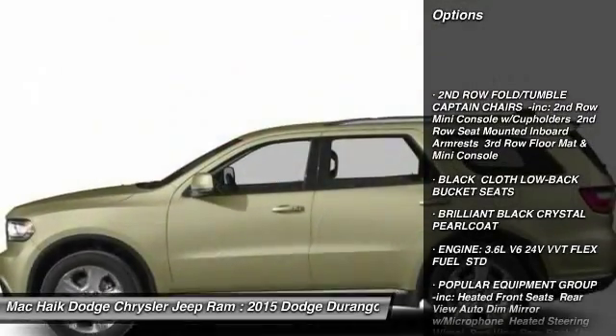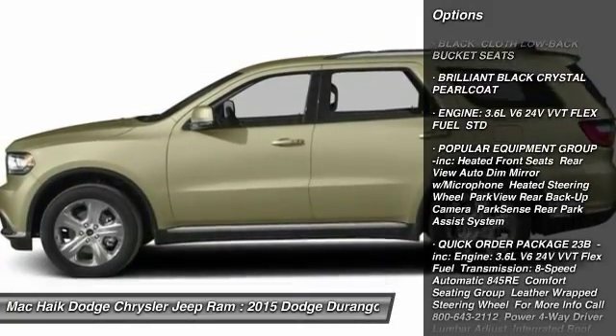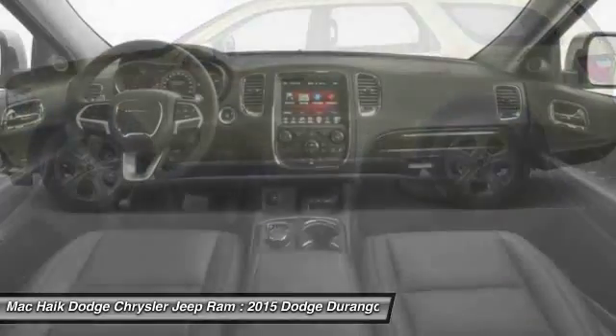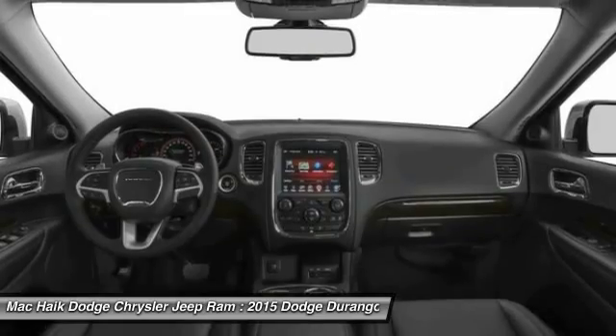Stability control, traction control, keyless entry, steering wheel audio controls, anti-lock braking system, Bluetooth, power steering, adjustable steering wheel, driver airbag, cruise control. Come see the car for yourself.